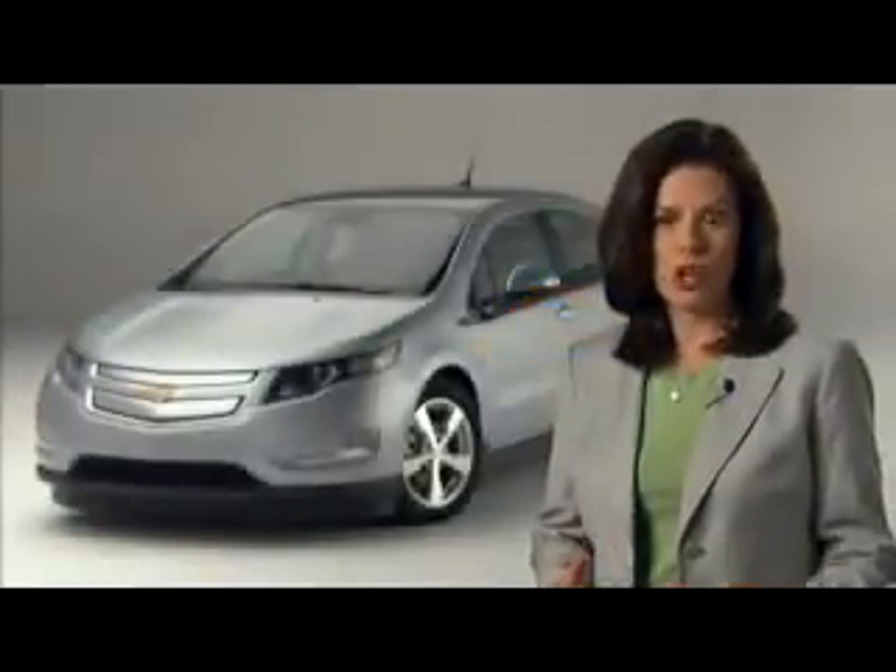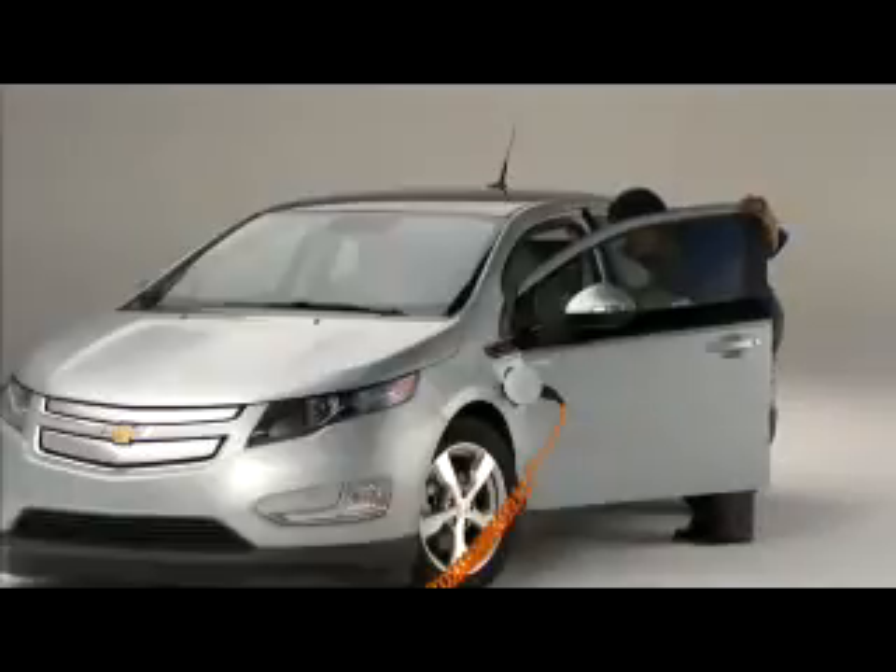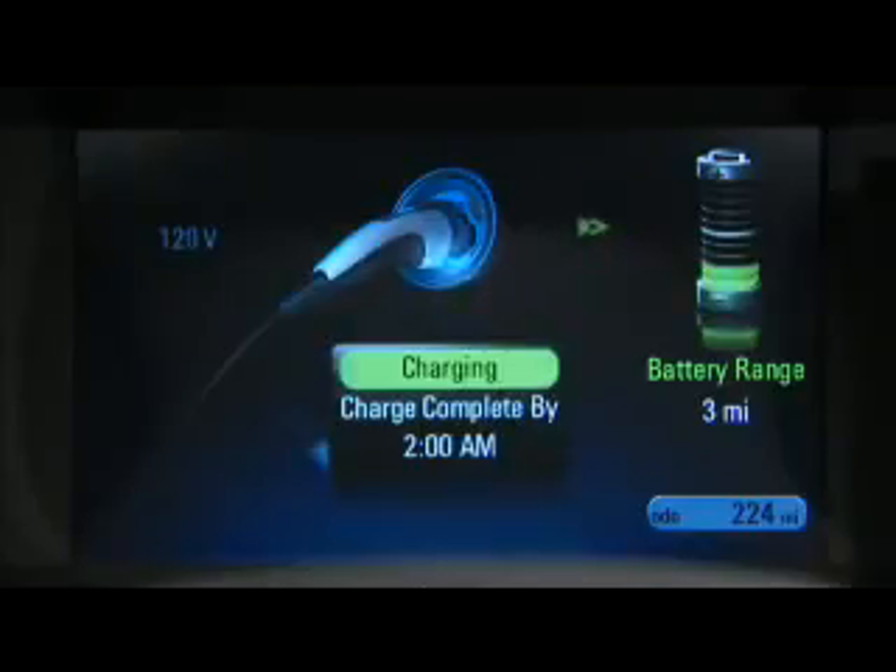A solid amber means that the vehicle is plugged in and is not charging. No light means the vehicle is not plugged in. Another way to check the status of your charge is to open the driver's door and view the information on the cluster display.